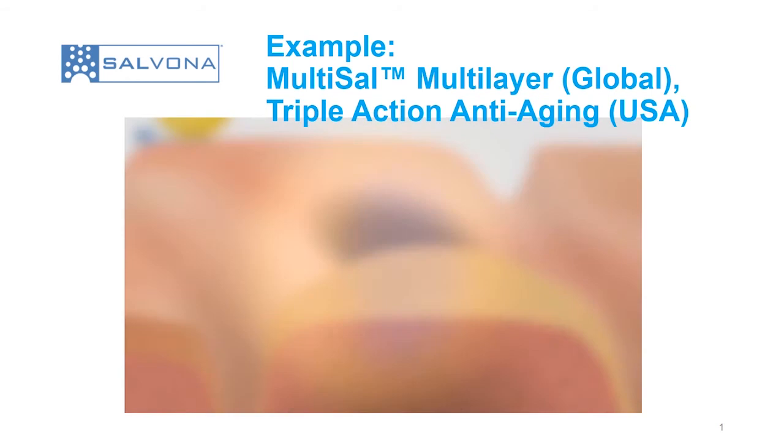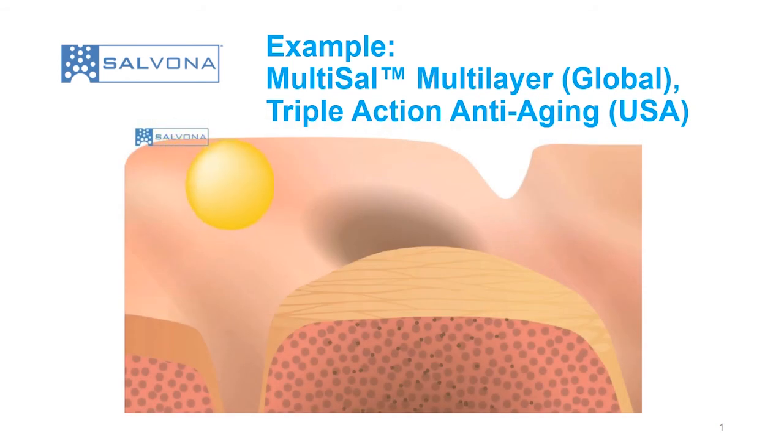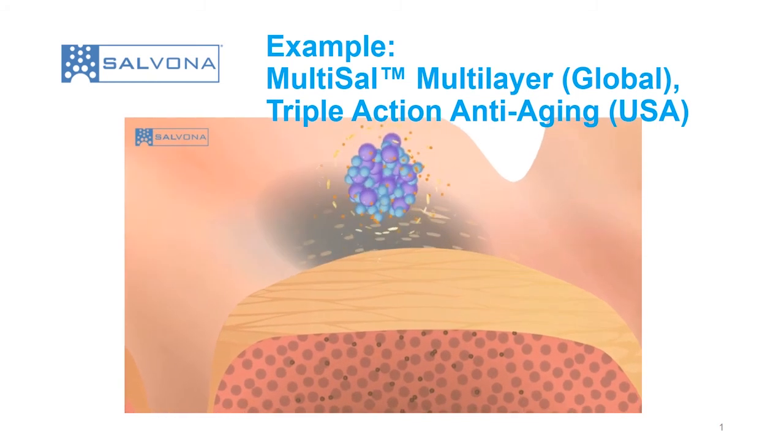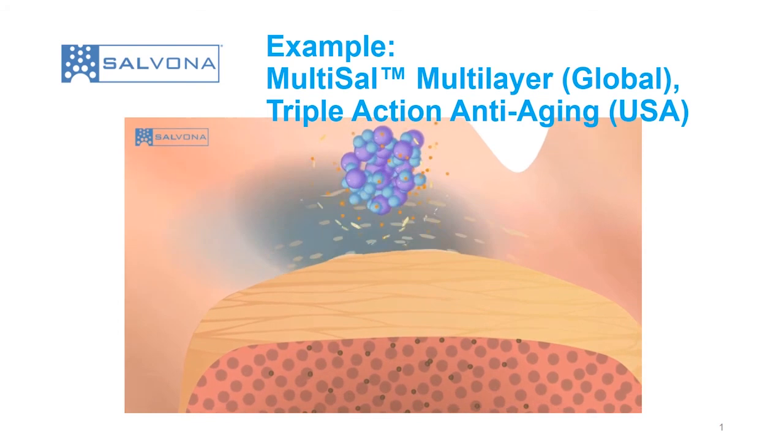The Multi-Cell Triple Action Anti-Aging Plus is applied to the skin as a lotion. The shell of the microsphere, which contains exfoliating ingredients, begins to break down. The orange-colored microspheres resemble alpha-hydroxy acid, which are released gradually to exfoliate and hydrate the skin. The AHA shed the dead cells of the stratum corneum as well as moisturize the top layer, leaving behind younger, healthier-looking skin.